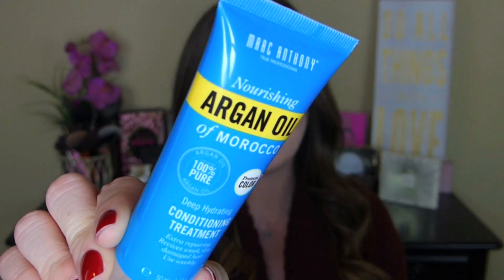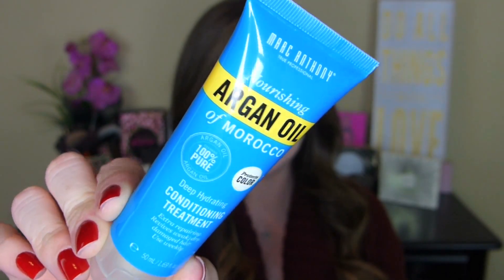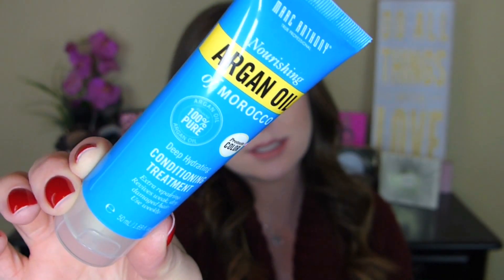This is Marc Anthony Nourishing Argan Oil of Morocco, 100% Pure Argan Oil. Protects color, deep hydrating, conditioning treatment. It is Extra Repairing. Revives weak, dry, damaged hair. Use weekly. My hair definitely needs this so I'm excited to try it out. That's a nice size too. We get 1.69 fluid ounces of that. That's a good amount.